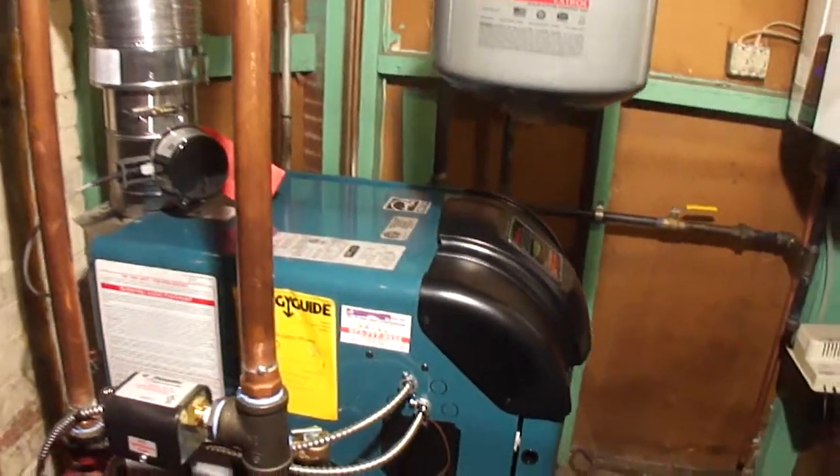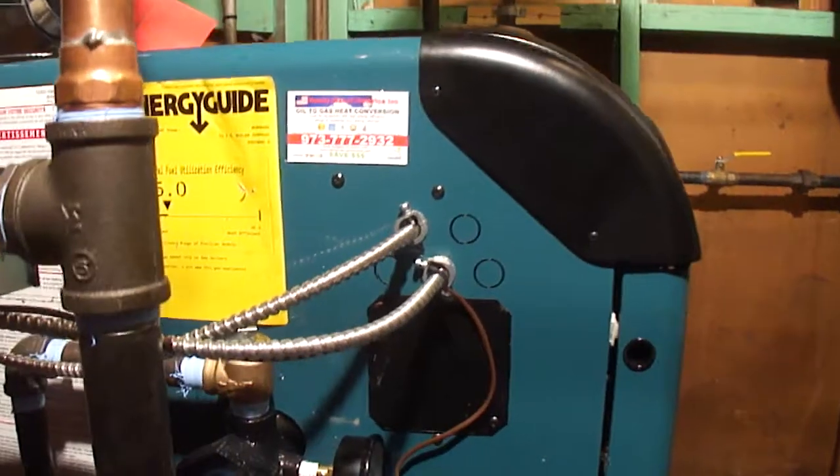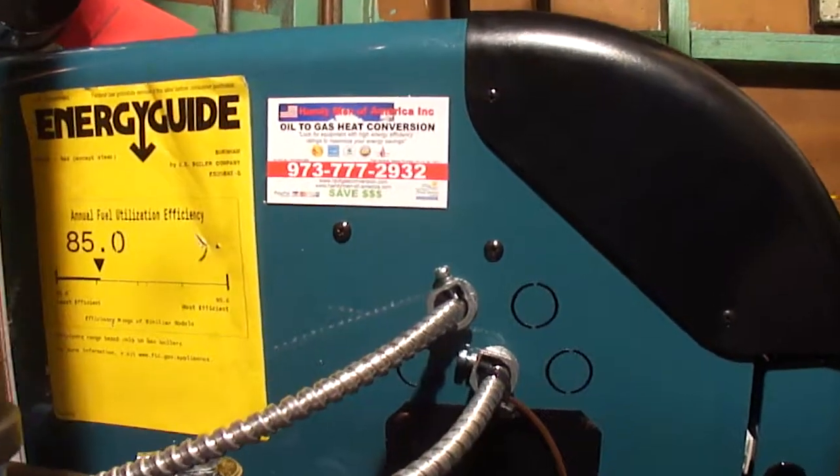Call us for an energy efficiency assessment. Here's our number.